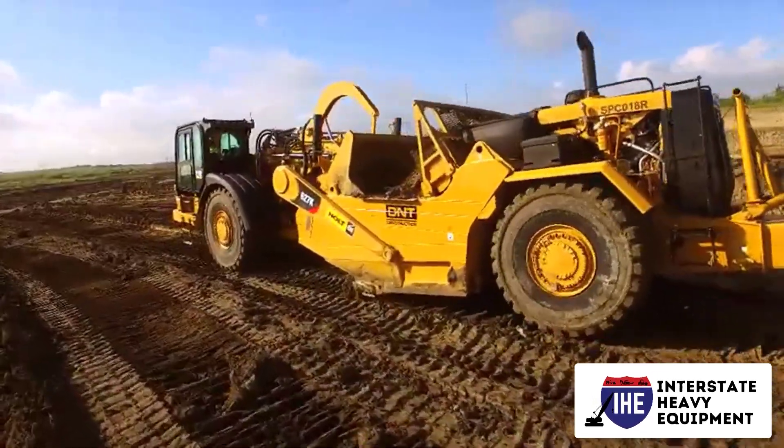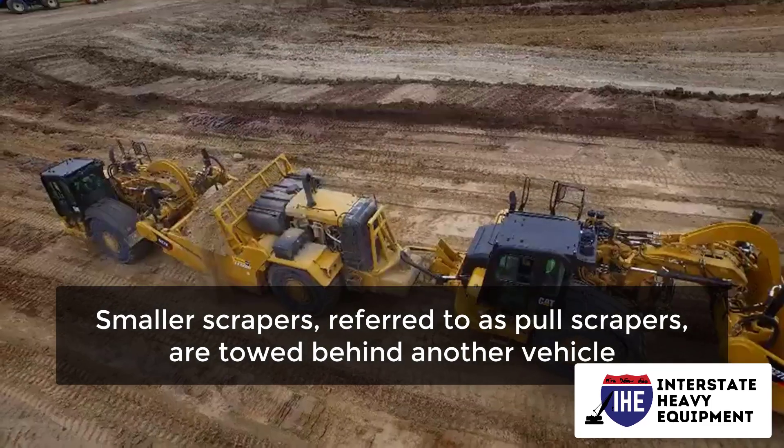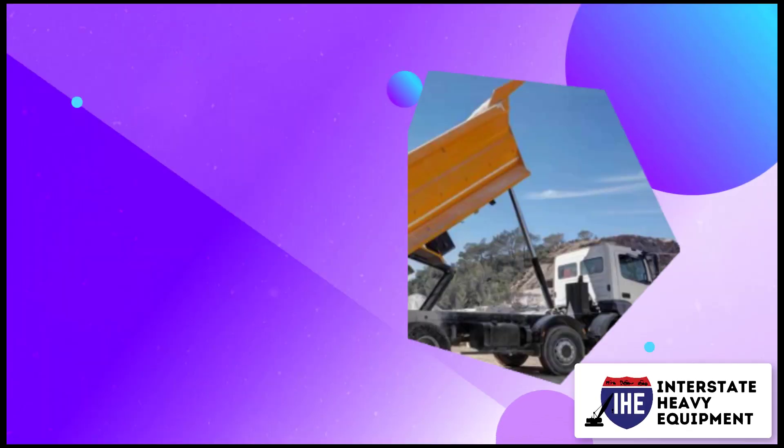Motor scrapers are large self-propelled scrapers. Smaller scrapers, referred to as pole scrapers, are towed behind another vehicle.